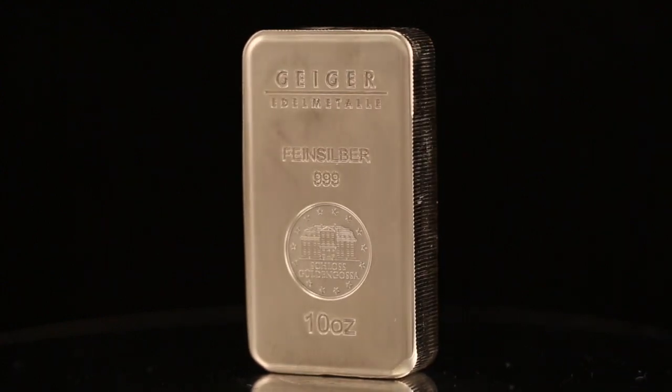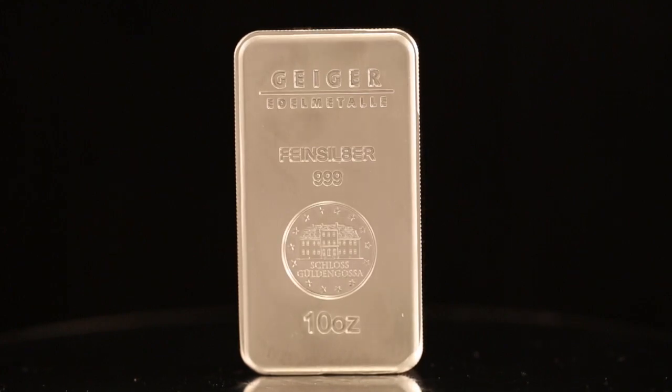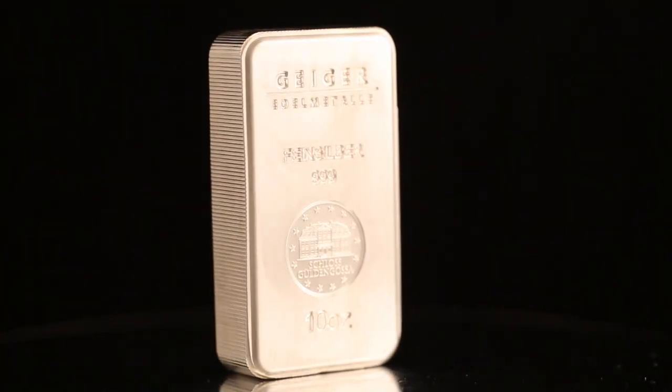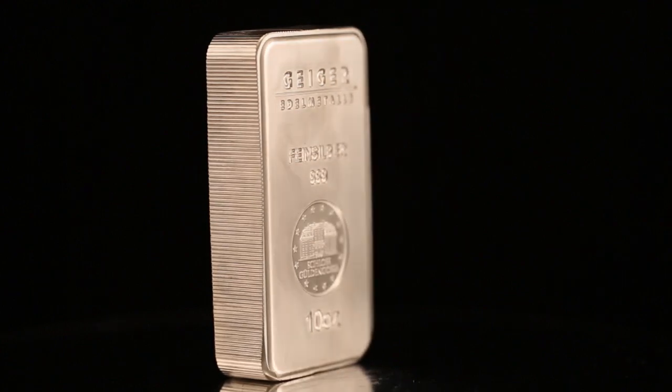J.M. Bullion proudly presents 10 ounce Geiger Mint Silver Bars. Produced and guaranteed by Geiger Edelmetalle Mint, these .999 fine bullion bars are some of the best-selling silver bars in the world. Highly respected and recognized throughout the globe, Geiger Mint Silver Bars are very liquid and easy to sell.